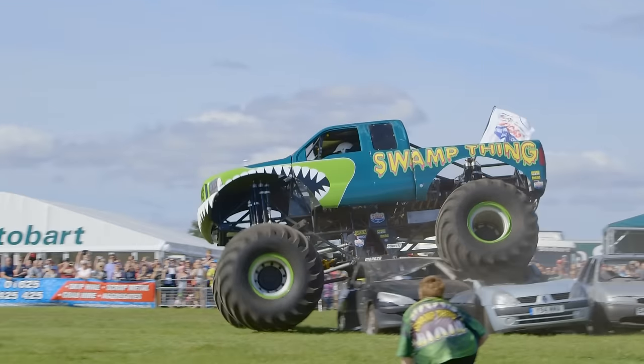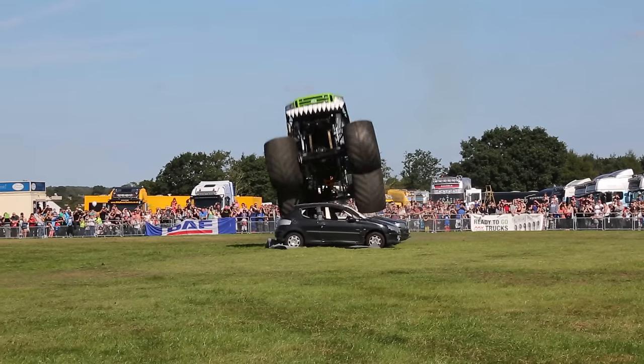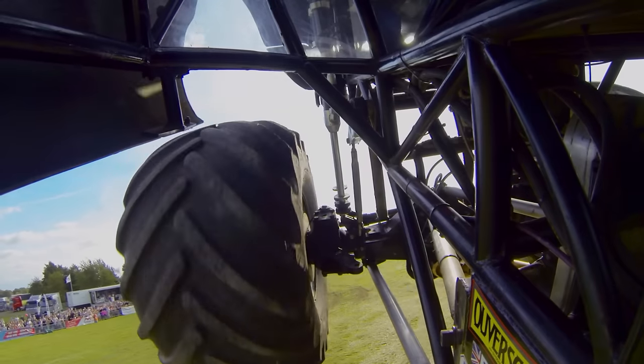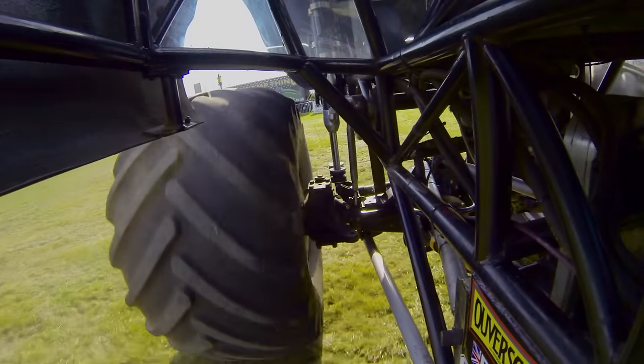Wow! Just look at those cars getting crushed! The monster truck is so heavy that when it lands on the cars, they are squashed as flat as a pancake!